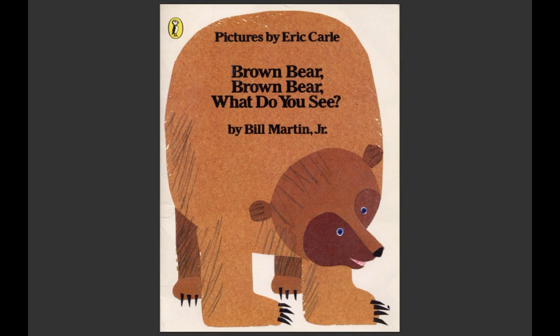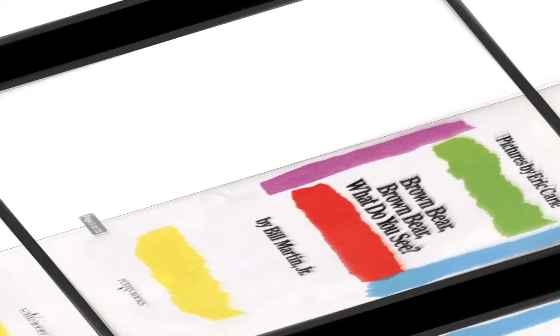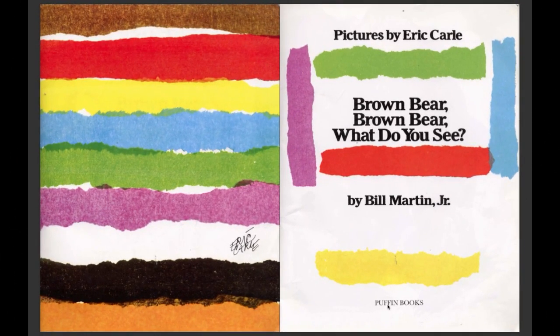Hello! Today we're going to read Brown Bear, Brown Bear, what do you see? And here we have a really pretty set on the book, and the author signed the book. Yay! We have a signed book.